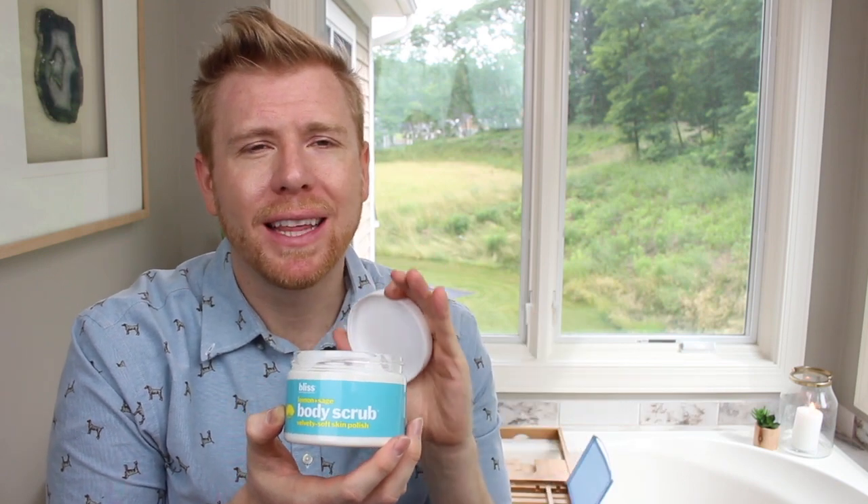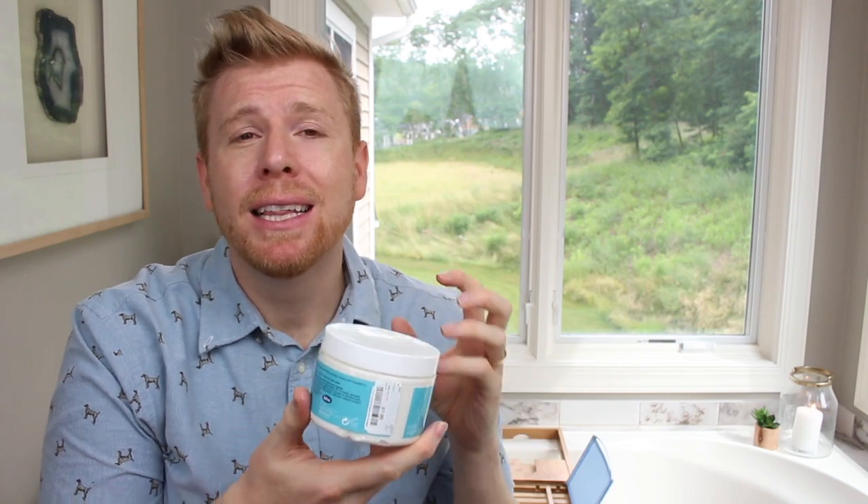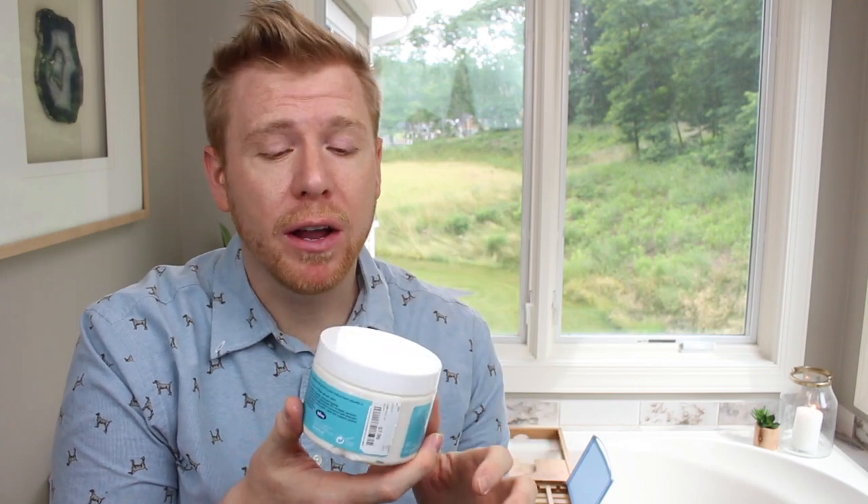This body scrub is one I've been going to all the time this month. It smells like lemon and sage, so it leaves your skin feeling really fresh and lightly scented for summer. It is the absolute lightest version of a body scrub you can get — the exfoliant beads are barely noticeable but they are present, giving a very mild scrub that leaves skin really soft, bright, and beautifully fragranced.